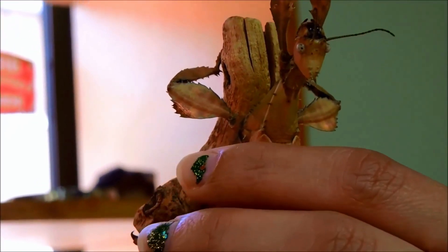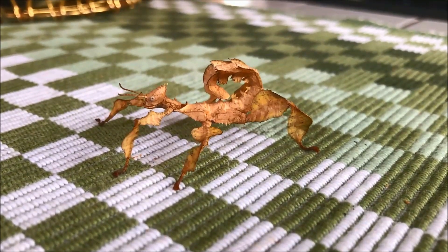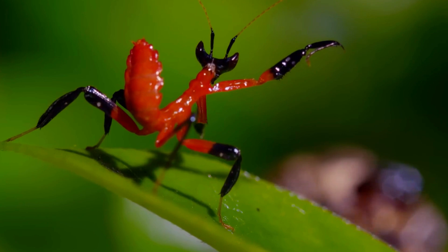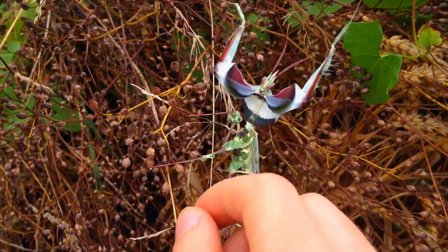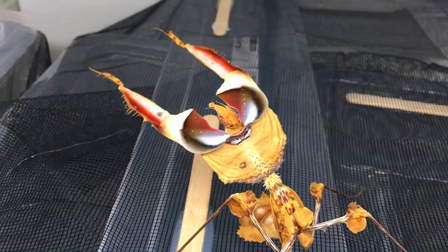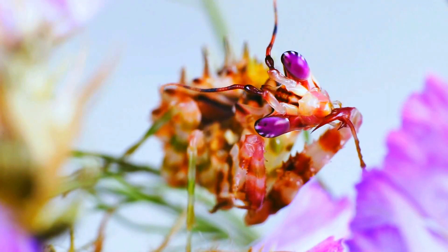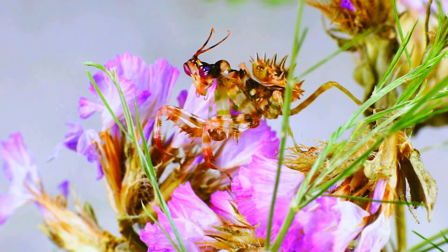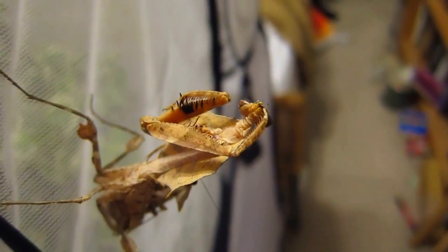The giant prickly stick insect takes it up a notch, raising its thorny legs and swaying to mimic a menacing predator. Mantises are known for their predatory prowess, but some species use their appearance to scare off threats. The devil's flower mantis, with its eerie flower-like appearance, can suddenly flare its legs and wings to look larger and more intimidating. The spiny flower mantis and the Malaysian dead leaf mantis employ similar tactics, using their unusual shapes and movements to mimic more dangerous creatures.